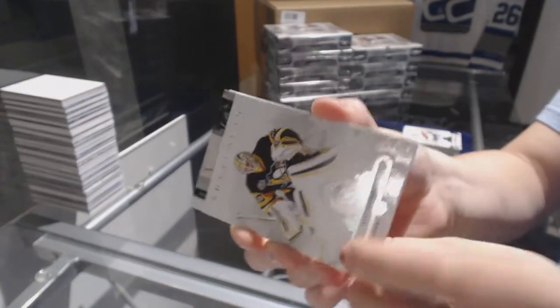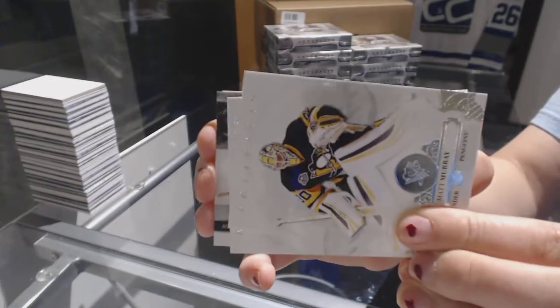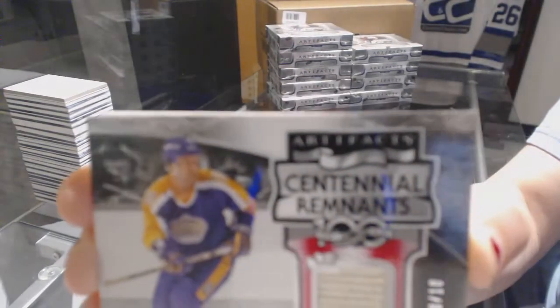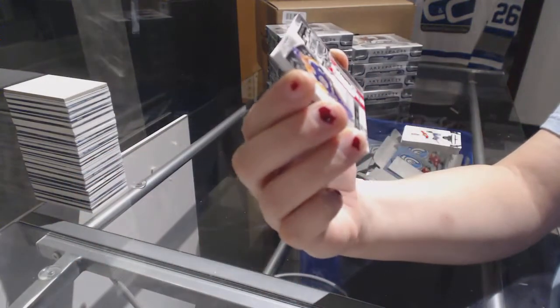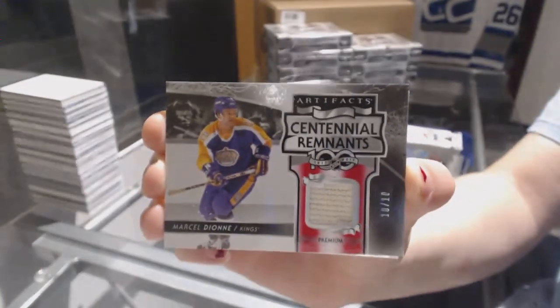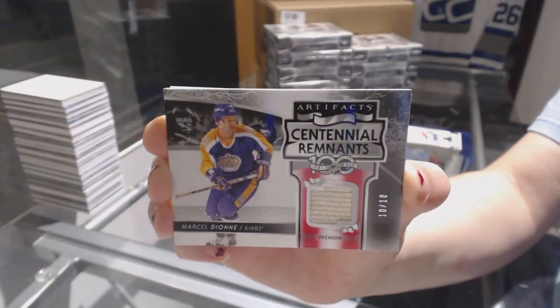I have it the wrong way — it looks like it goes this way. We've got a Centennial Remnants fight strap number to $10 for the LA Kings, Marcel Dion.